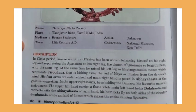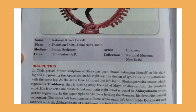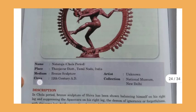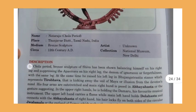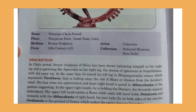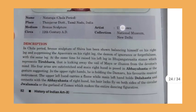In the Nataraja sculpture, Shiva is shown balancing himself on his right leg and suppressing the Apasmara — the demon of ignorance and forgetfulness — with that same leg. At the same time, he raises his left leg in the Bhujangatrasita stance, which represents Tirobhava, the veil of Maya or illusion.